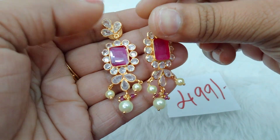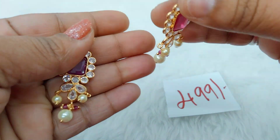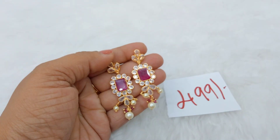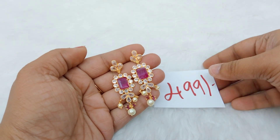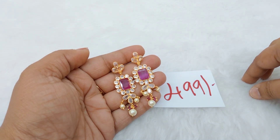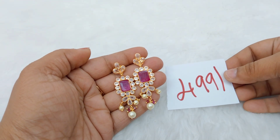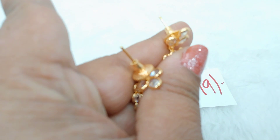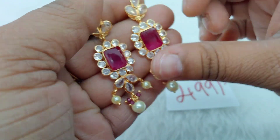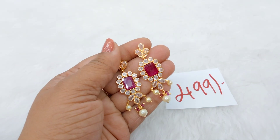This is for ₹499. For the original, the stones are fixed — this is for 1 gram of stone. This is a 14-carat replica piece. Two pieces are available. If you need to buy it, you can place your orders — it is very reasonable. It is only ₹499. You can buy it at this sale price.